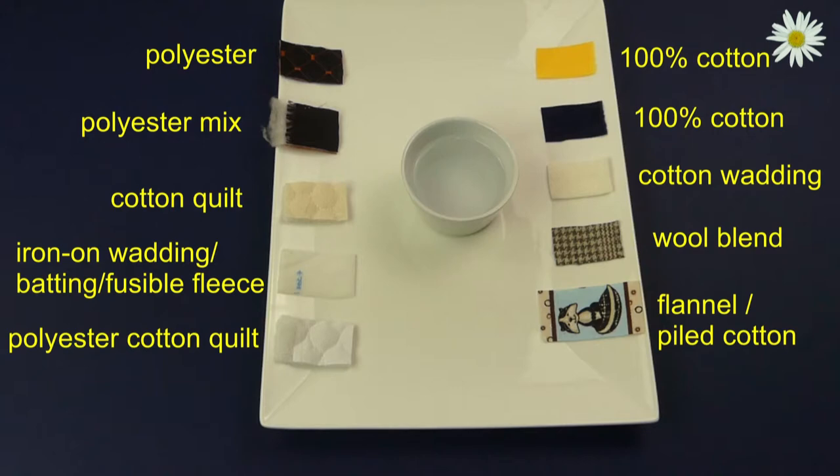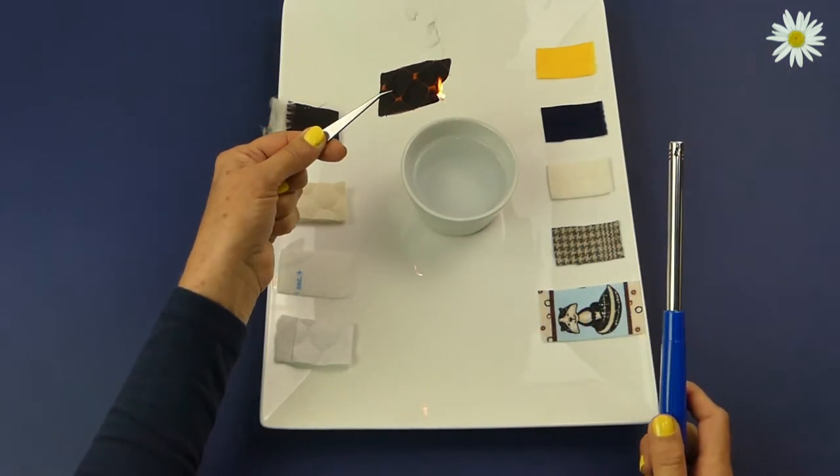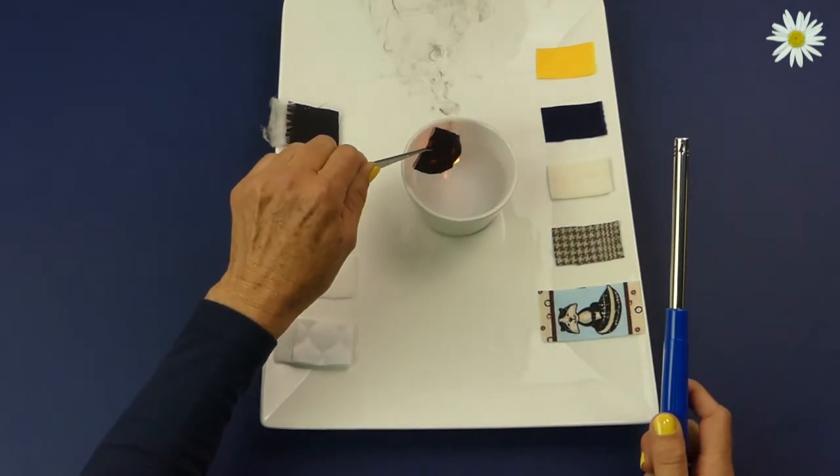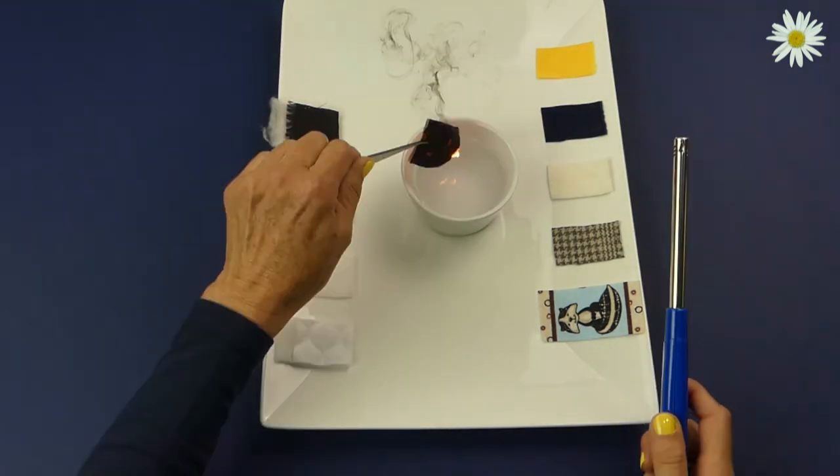The polyester fabric sample: the plastic-like or polyester sample catches fire very easily and can fuse to the skin. It burns quite fast and continues to burn and melt, with a black smoke. There are also bits floating in the air which can obstruct airways when inhaled.